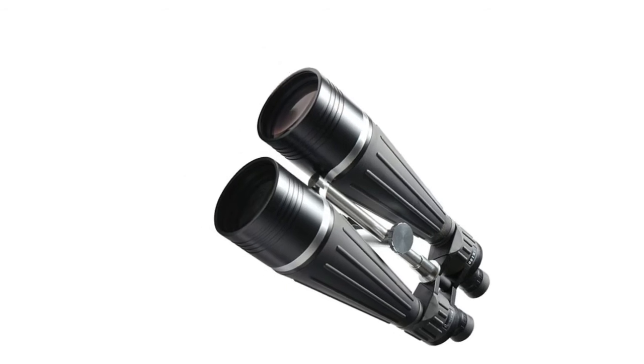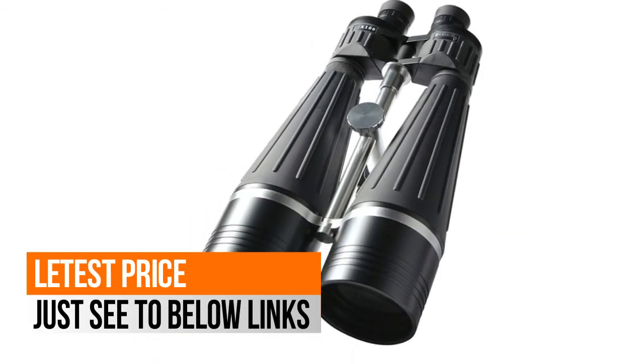Accept standard 1.25-inch astronomical filters over the eyepieces.